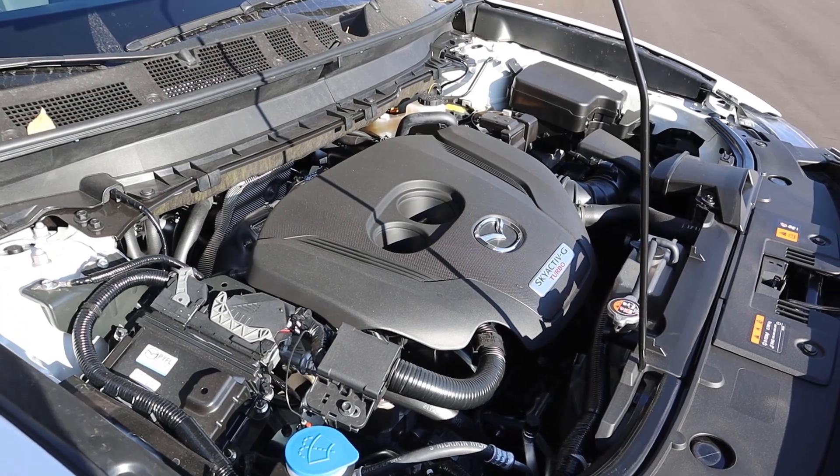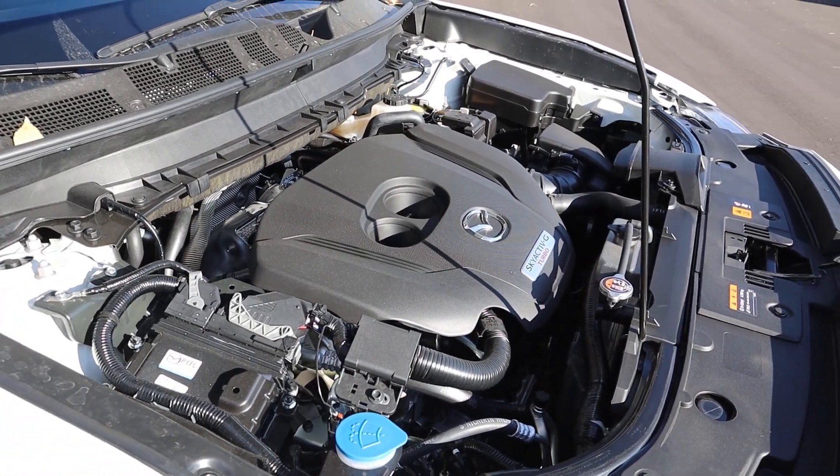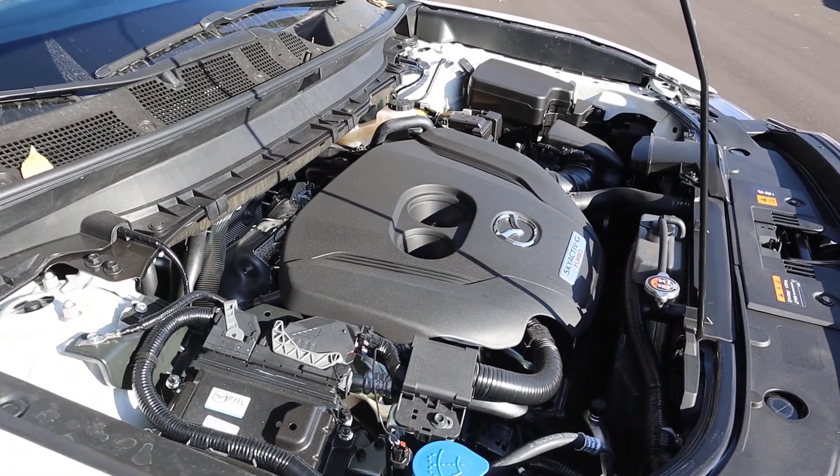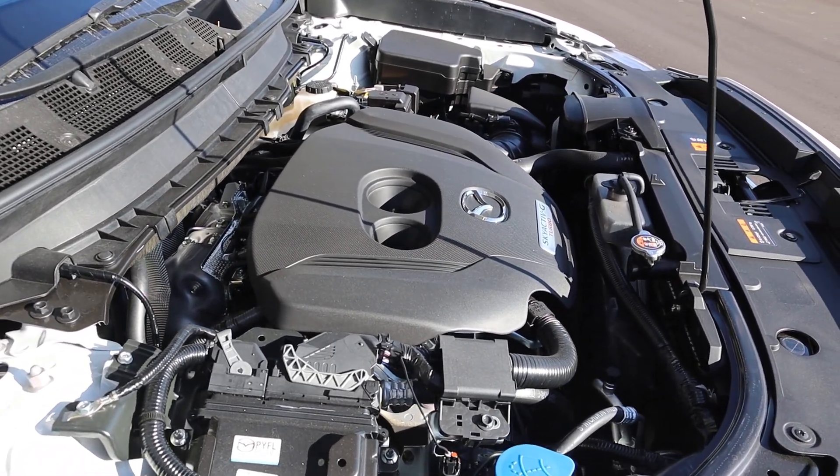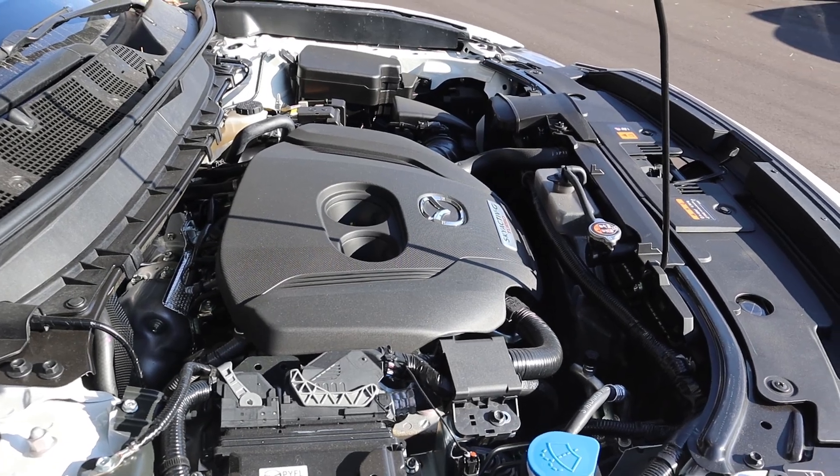Under the hood we have a turbocharged 2.5-liter four-cylinder that goes through a six-speed automatic transmission. Fuel economy is 20 around town and 26 on the highway, with power outputs being 227 horsepower and 310 pound-feet of torque.